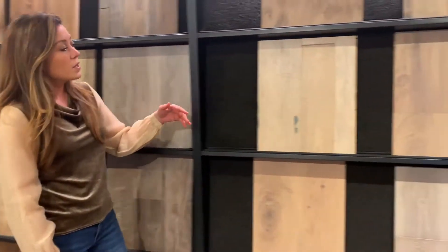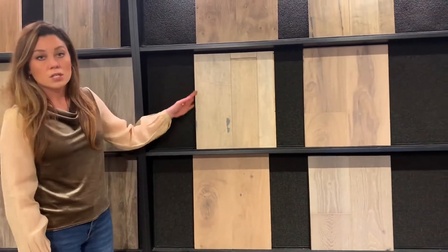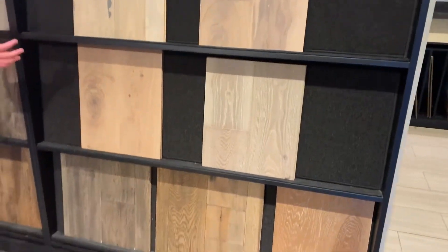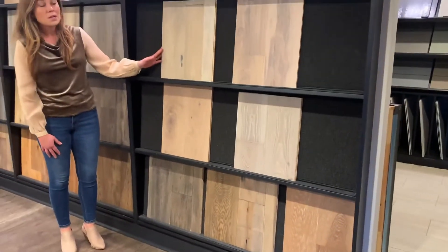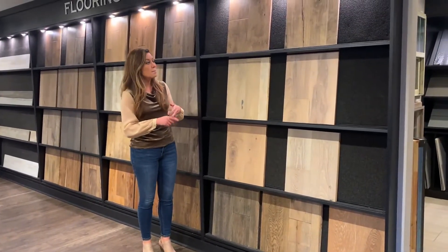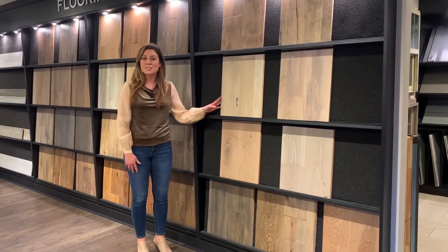We also offer an additional investment of engineered flooring. You can see the engineered floors have a generous seven-inch plank. They come in a wide variety of species such as hickory, oak, and maple, and they have a 50-year warranty.